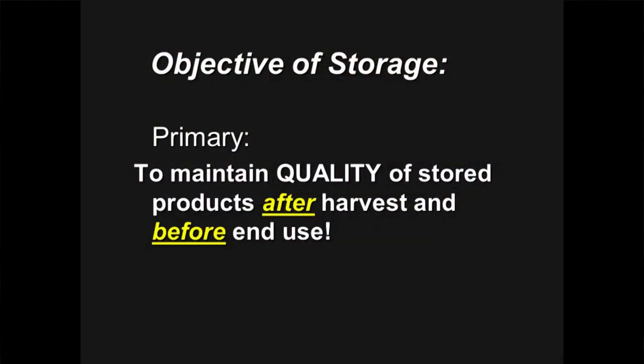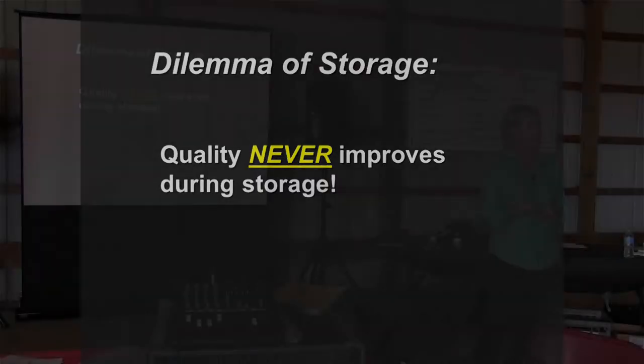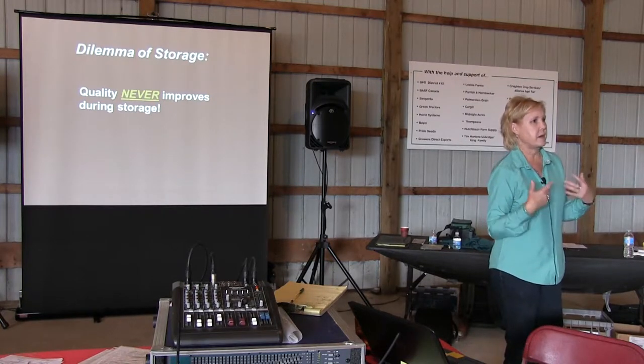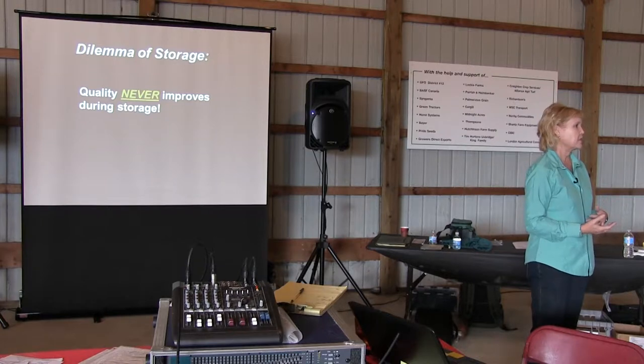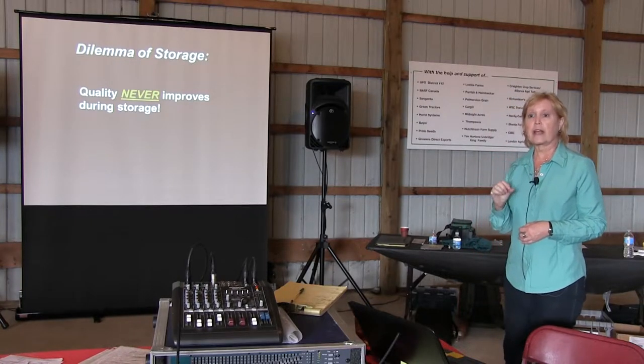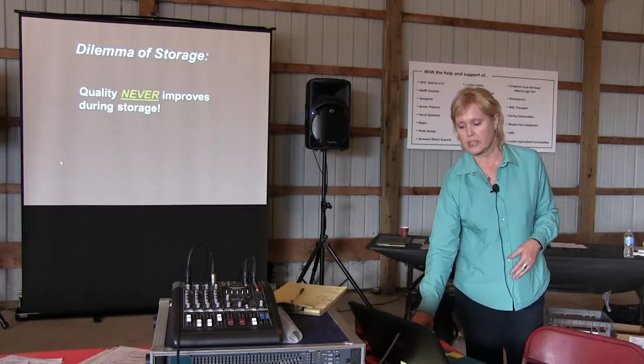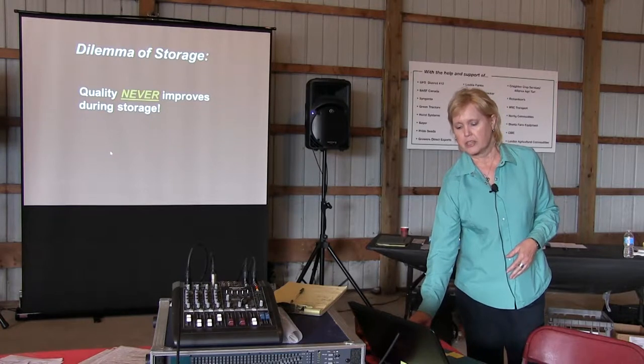Let's talk about what happens in a grain bin when we store grain. Our job in storage is to maintain the quality of that product after harvest and before it's in use — before it hits the table. That saves us dollars and makes it a safer working environment too. The reality is that grain quality never improves in storage. It may stay the same or it may get worse, but it never improves. You may add value by marketing or processing — reduction of size or mixing — but you're never going to improve the grain quality itself.